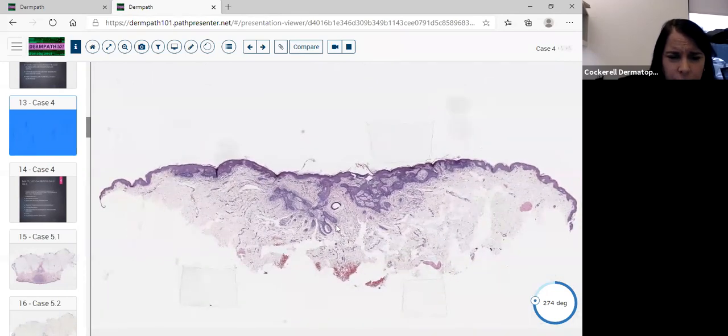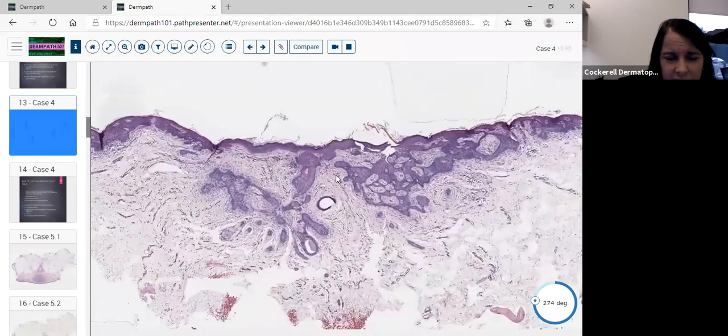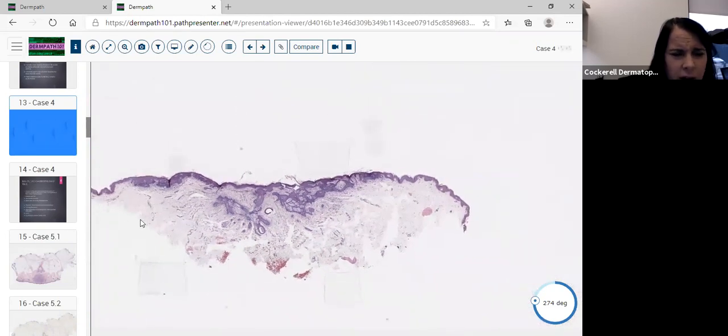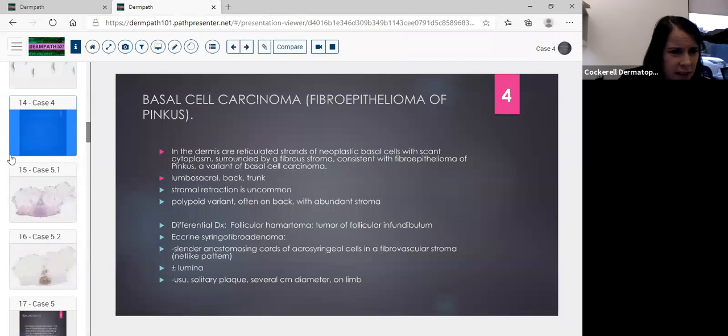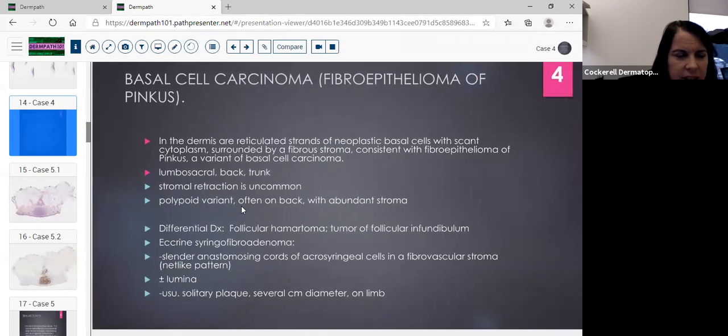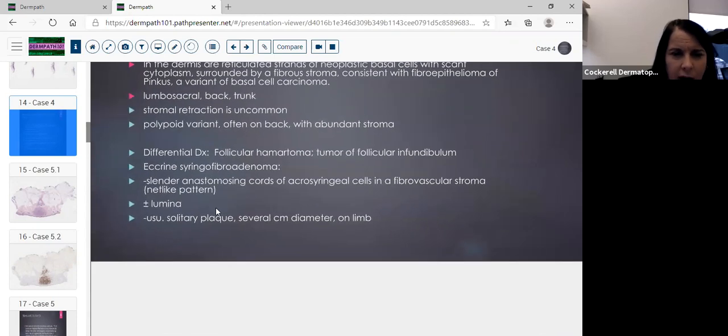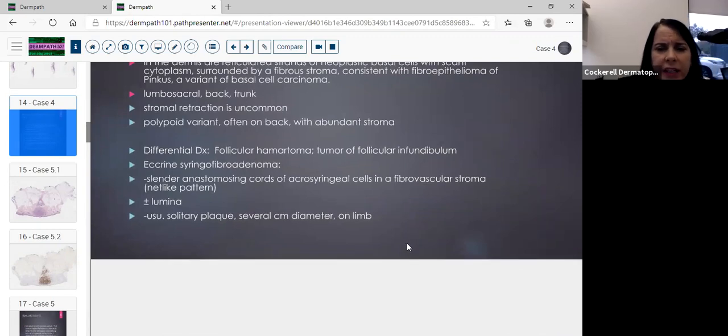The tumor of follicular infundibulum is the most difficult differential. When you see a nodule infiltrating or pushing into the dermis, move away from that diagnosis — you also don't have these nubs of stem cells. You wouldn't see basaloid strands with a TFI. The fibroepithelioma variant shows reticulated strands of neoplastic basal cells with scant cytoplasm and the characteristic fibrous stroma. Usually they're more nodular. It can occur on the lumbosacral area, back, and trunk, with a distinctive stromal reaction uncommon in other basal cell types.